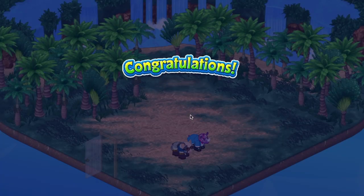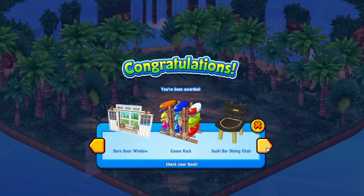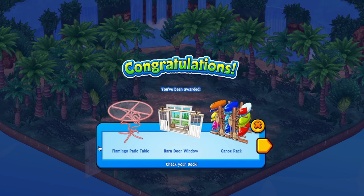We'll do a couple more and then we'll drag some into the room. Another beautiful flamingo - they're so neat. We were talking to one of our artists, Mike, the other day about the new Garden Oasis pieces and how he integrated the little butterflies into the table and the chairs. It's so cool, the simplicity of that flamingo and the way they've integrated it into the base of the table. And that barn door window is pretty cool too - that is a stunning one. And the canoe rack is great, it's a really big item and it has a lot of prominence in a room, so colorful. And a lucky golden shrub and the Sushimara dining chair.